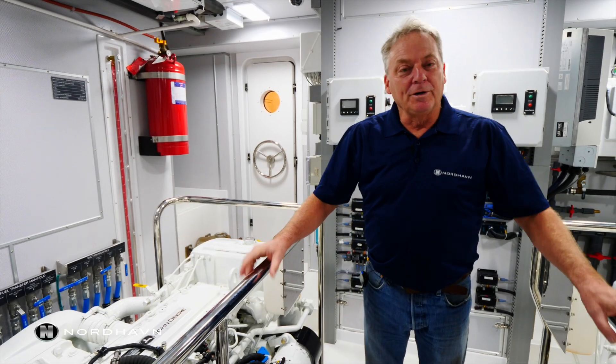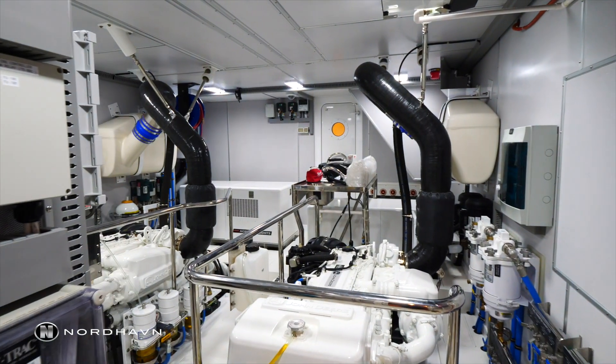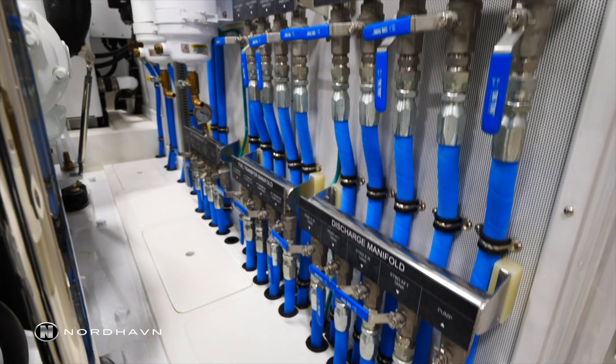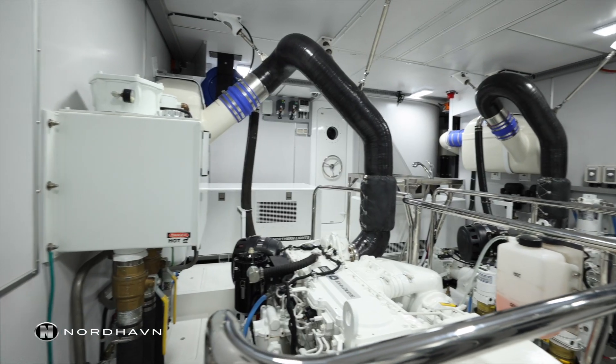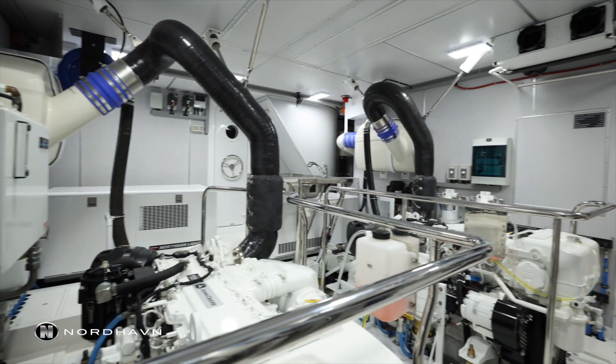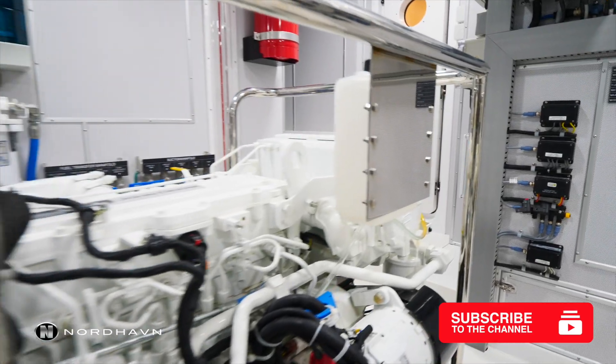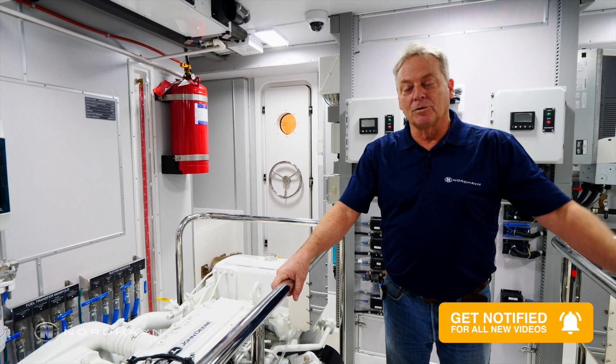That was just a short introduction to the Nordhaven 80 engine room and lazarette. Obviously there's a lot more details and more to talk about. The boat is going through commissioning right now, so it'll be a little jumbled for the next couple of weeks, but we'll get some more videos out soon. Make sure you subscribe below to get the latest Nordhaven videos coming up shortly.